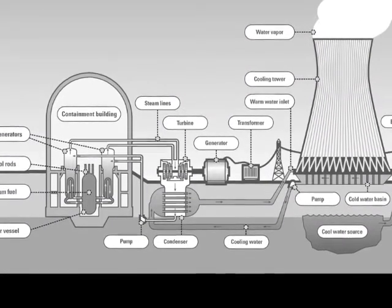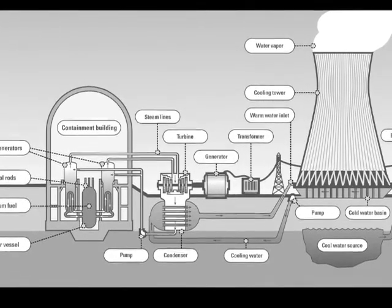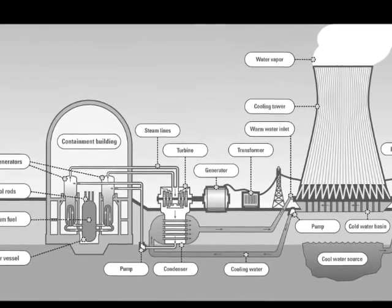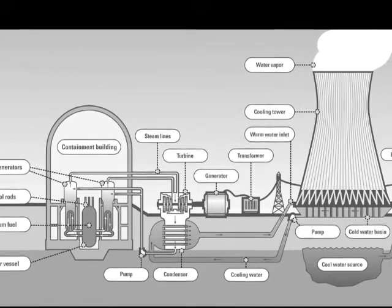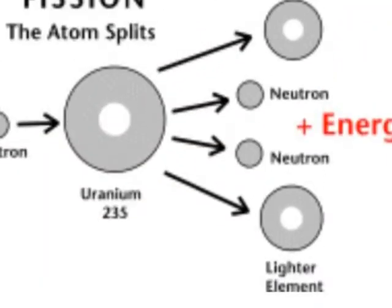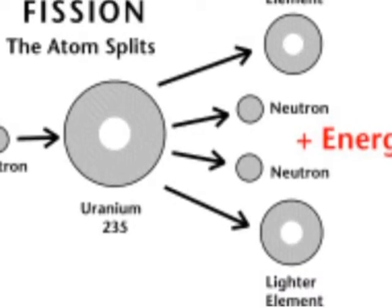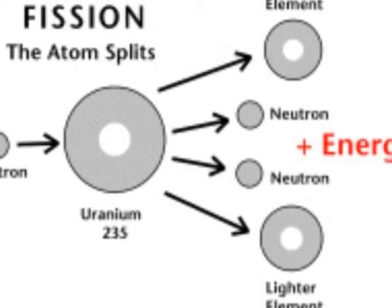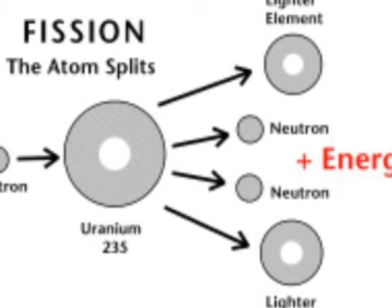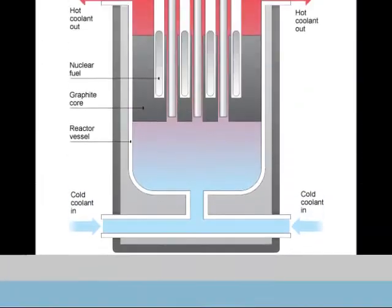A nuclear power plant uses the heat generated by a nuclear fission process to drive a steam turbine, which generates usable electricity. The underlying process is the same for all power plant designs; what differs is the way the nuclear reaction is controlled. Inside of an atom, there is a core, or a nucleus, made up of protons and neutrons. When the nucleus splits, nuclear fission occurs, and this is the start of the process of generating electricity in a nuclear power plant.